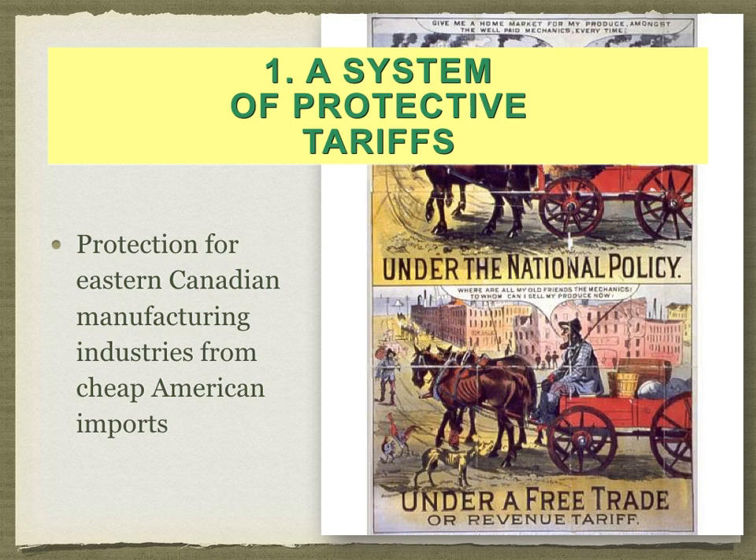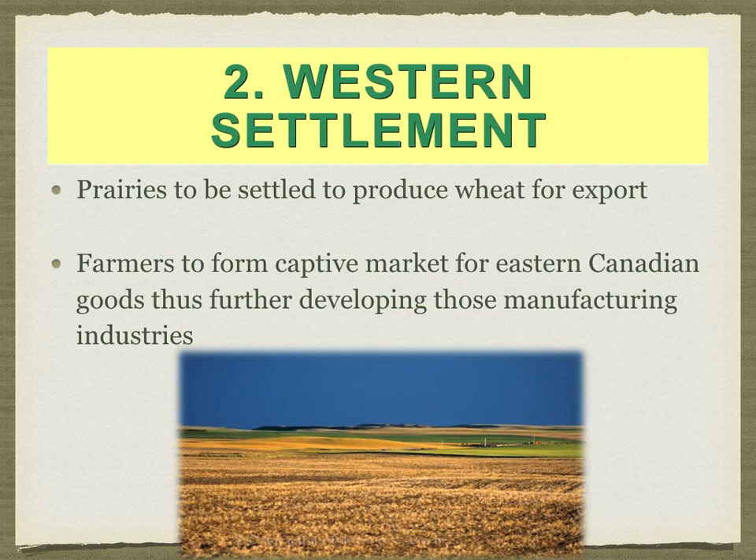Part one of the National Policy was a system of protective tariffs — essentially taxes on any goods made outside of Canada. He wanted to protect the small Canadian industries from the much larger American industries. The second part was western settlement. The Canadian prairies — Alberta, Saskatchewan, and Manitoba — would be used as farmland, even though the Assiniboine, the Ojibwe, the Cree, and the Métis had this land as their ancestral territory for a long, long time.